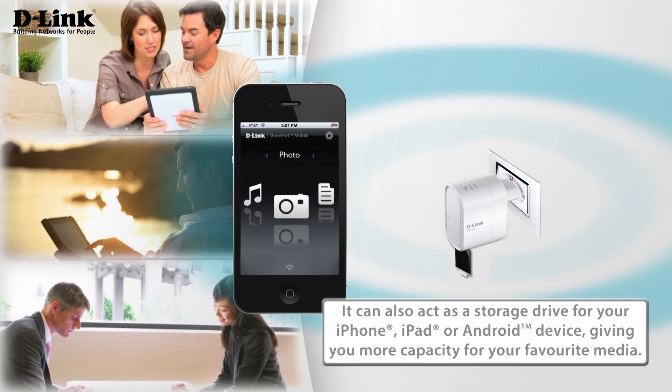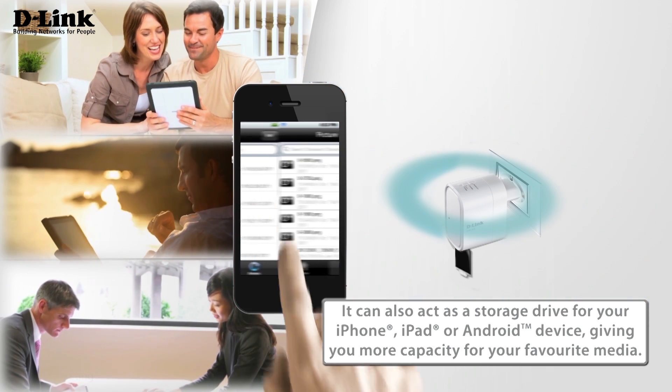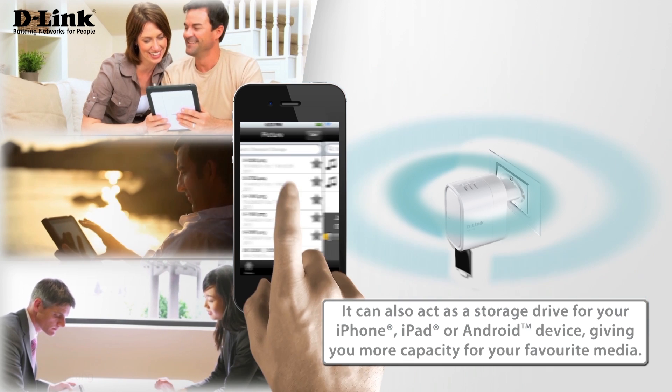It can also act as a storage drive for your iPhone, iPad or Android device, giving you more capacity for your favourite media.